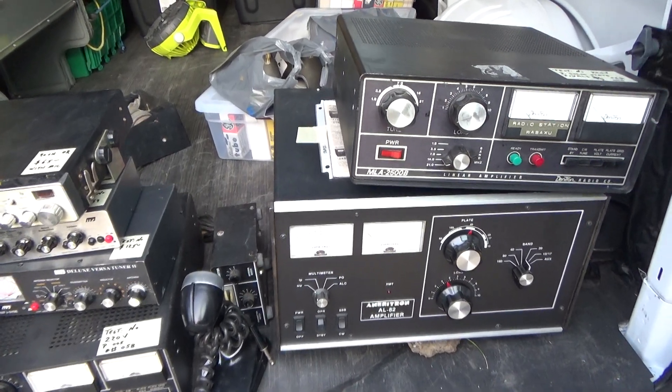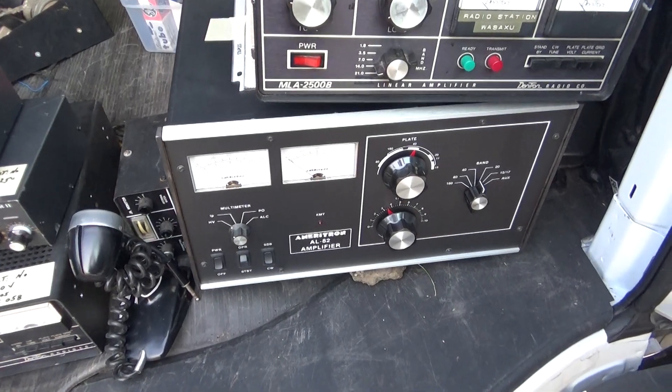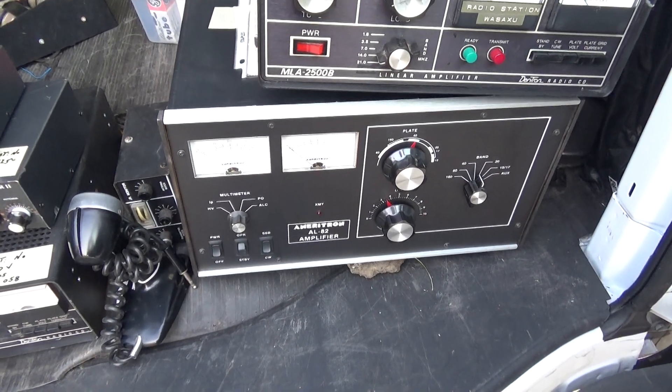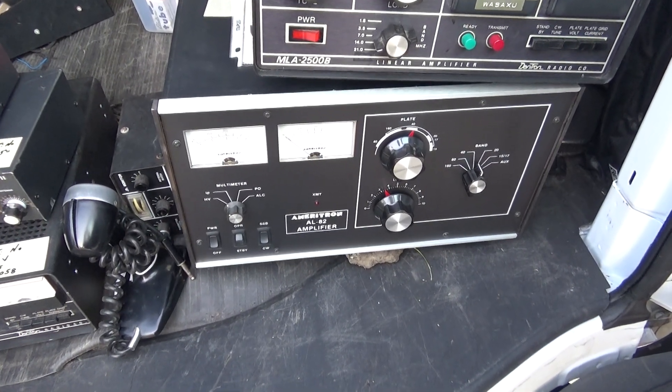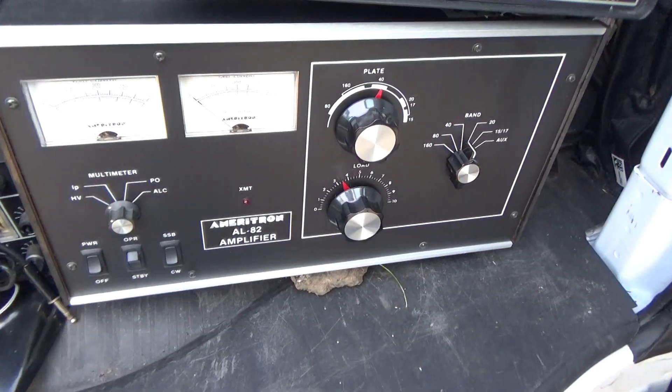Tram Doctor went to the Dayton Hamvention swap to set up, and of course ended up buying stuff before the swap even started.